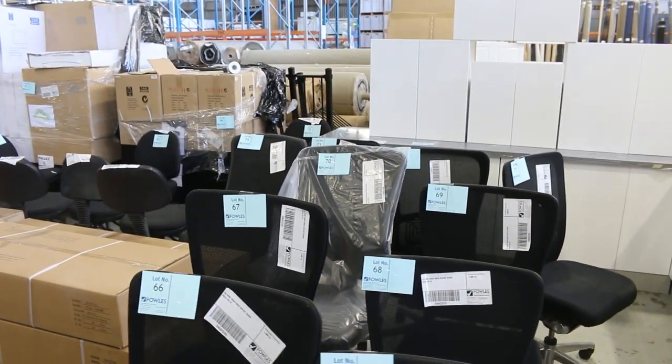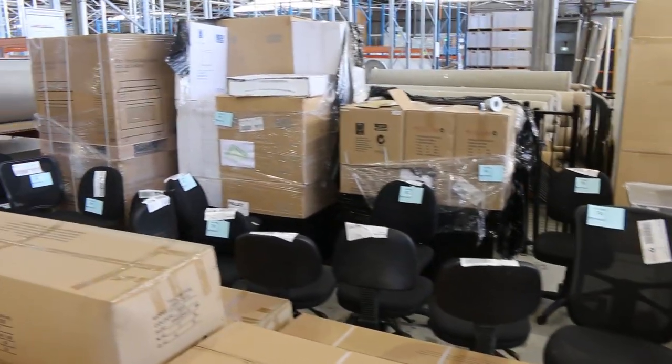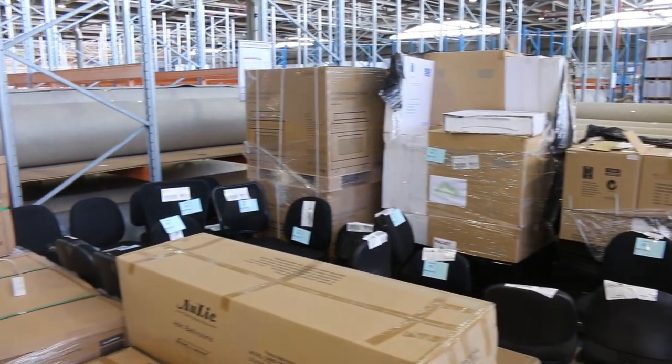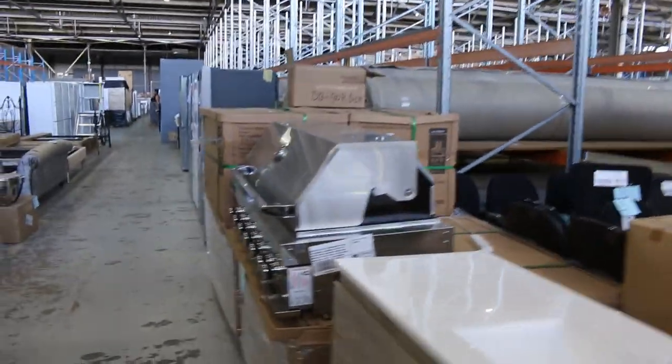Probably about 60 or 70 beautiful unreserved office chairs. You can fit out a whole office with them — all different shapes and sizes. Really nice looking gear.